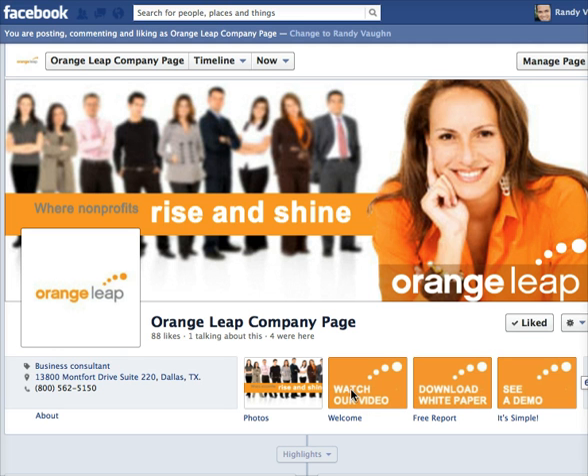This is the area I want to talk about the most — the custom applications. When we talk about customizing your Facebook page, this is where you focus. The apps are added here; you can add up to three in these areas. You can have actual action items, so we have verbs in our boxes here because we want people to click on these.